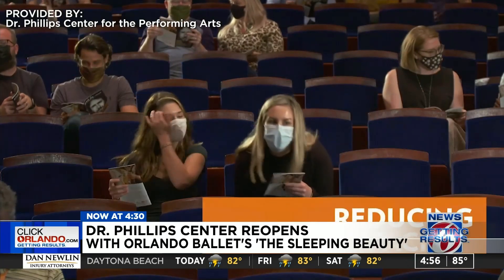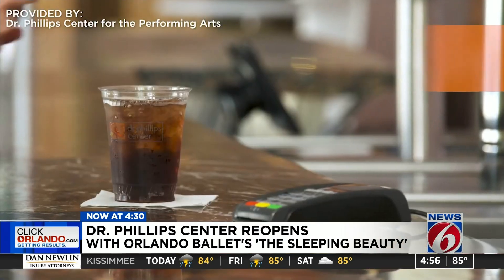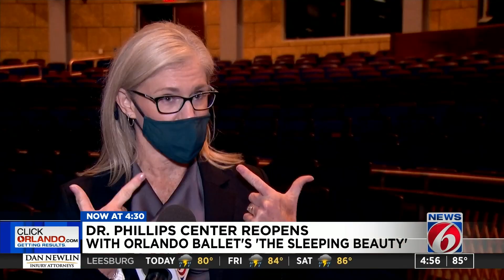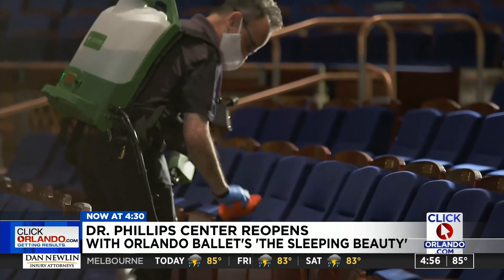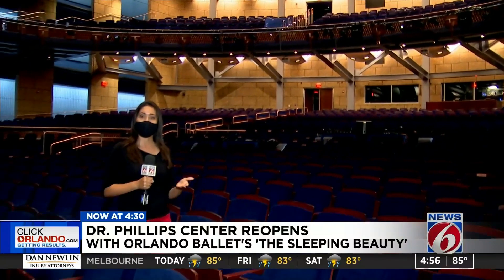Staff will be making sure guests are wearing their masks properly, unless they're enjoying food or a drink. We're focusing not only on wearing our masks at all times, but also making sure that we're sanitizing all of our areas and using hospital-grade disinfectant. The audience will be spaced out with three empty chairs in between parties and every other row will be empty.